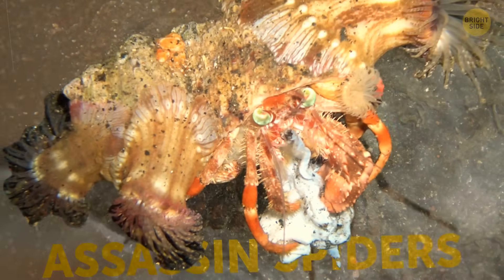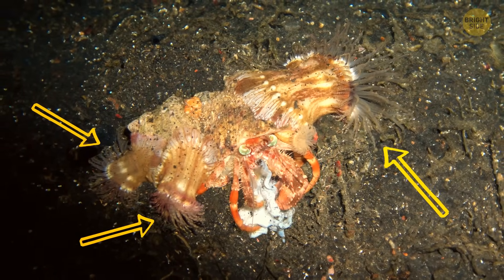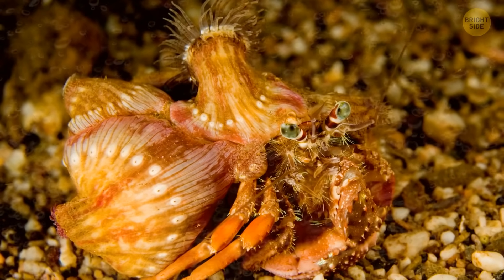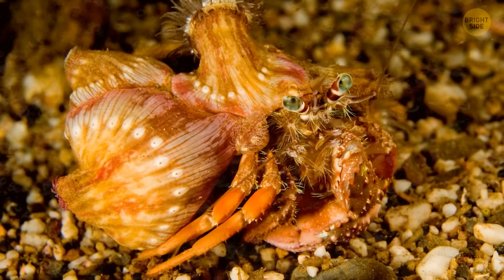It's not unusual for hermit crabs and sea anemones to team up. Anemones have stinging tentacles, and they use them to protect crabs from predators. In return, they get a free ride to places they haven't seen before, and some leftovers crabs share with them.